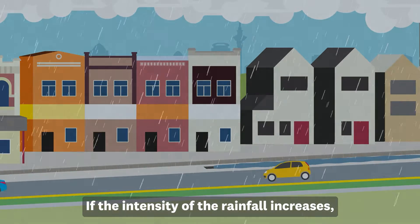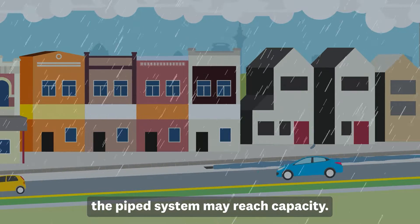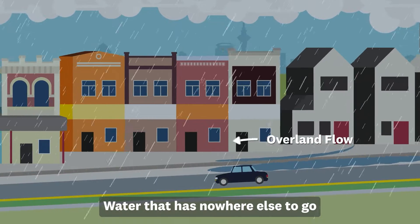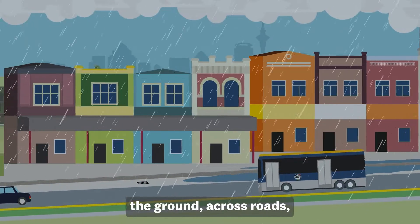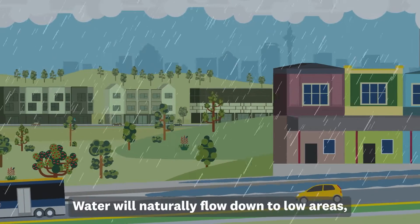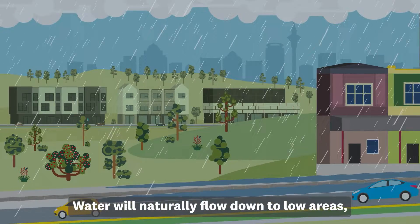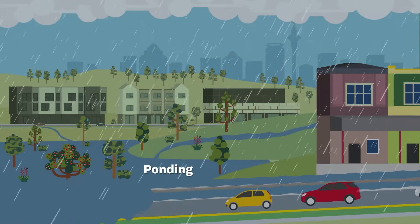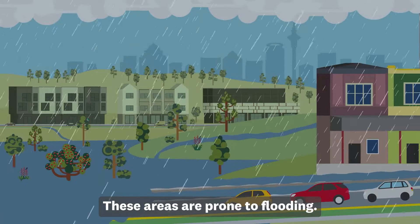If the intensity of the rainfall increases, the piped system may reach capacity. Water that has nowhere else to go will start flowing over the ground across roads, public and private properties. Water will naturally flow down to low areas, getting trapped and starting to pool or pond. These areas are prone to flooding.